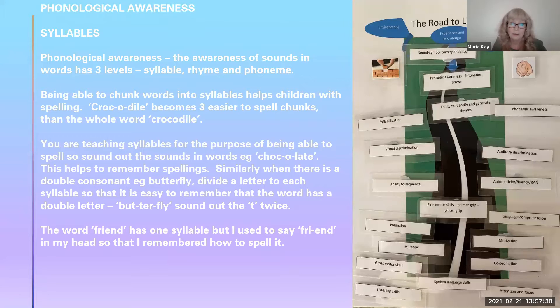Phonological awareness is the ability to hear the sounds within words, and there are three levels: syllable, rhyme, and phoneme. Being able to chunk words into syllables helps children with spelling. For example, croc-o-dile becomes three easier-to-spell chunks rather than the whole word crocodile.